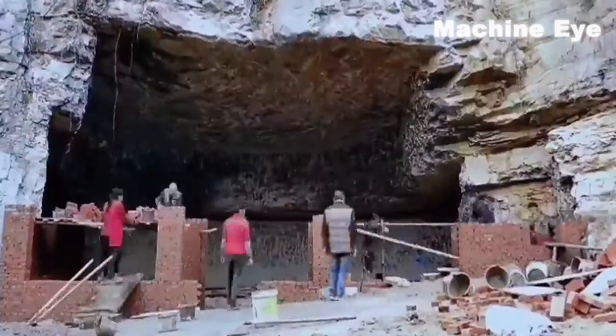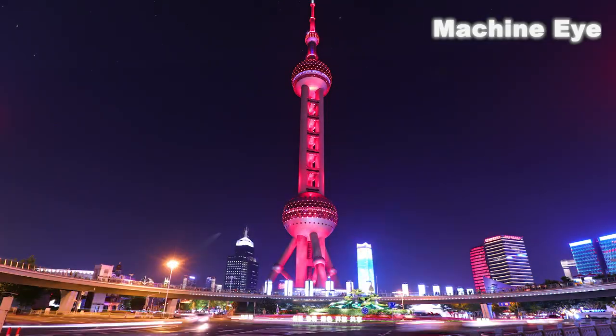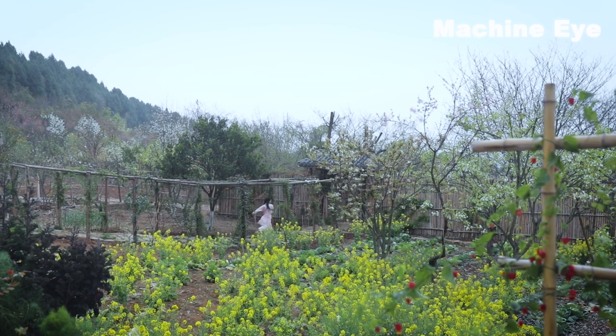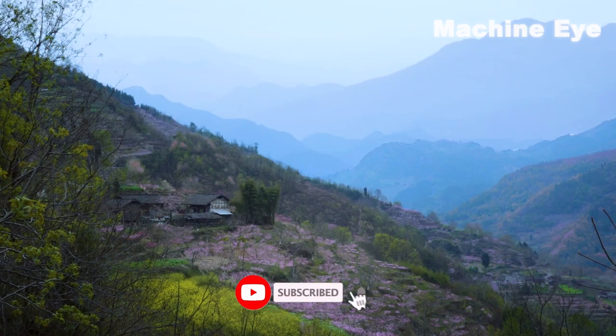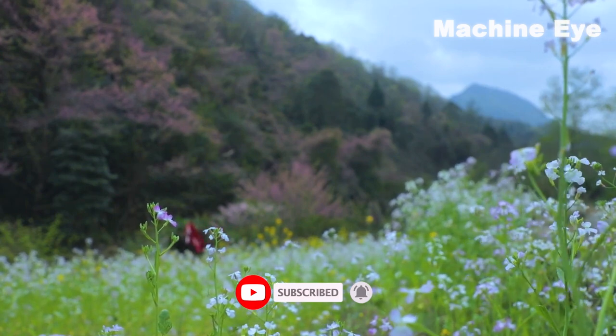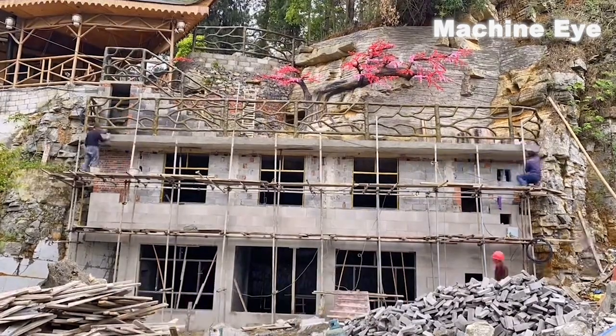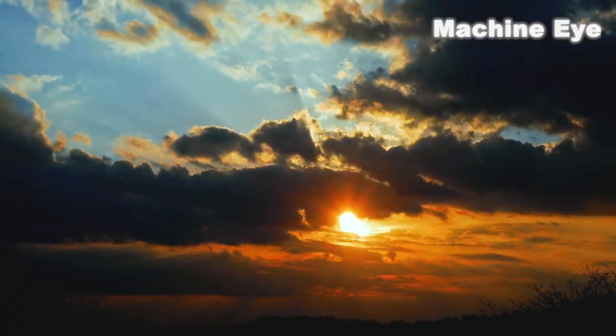The story of building a house by fully utilizing a cave tells us that life does not have to be confined to the city — we have more choices and possibilities. The resources and beauty that nature provides allow us to have a healthier, freer, and happier life. Let us learn from the creativity and courage of the cave dweller and work together to create a better future.